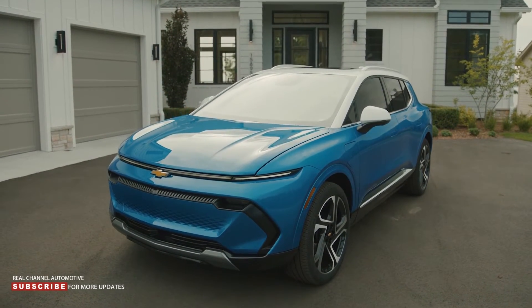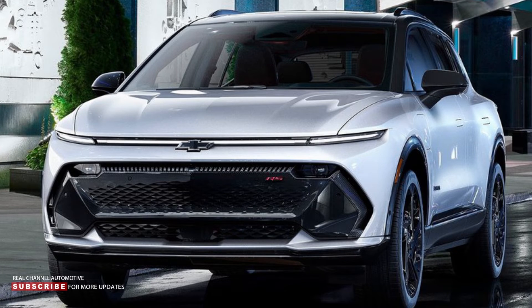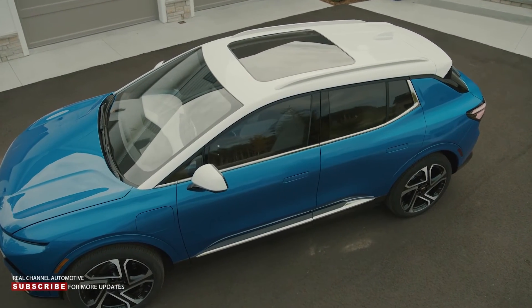Other notable styling features include a unique look for RS variants, with a black front fascia and an available black roof. Meanwhile, the 2LT can be equipped with a contrasting white roof.